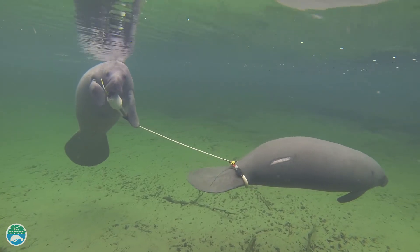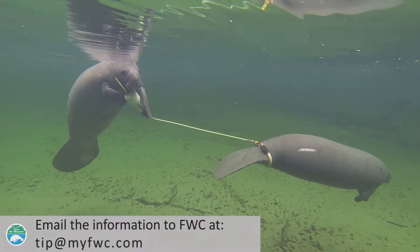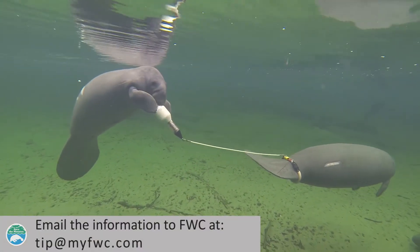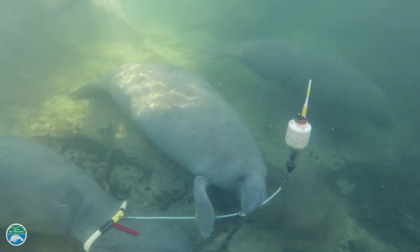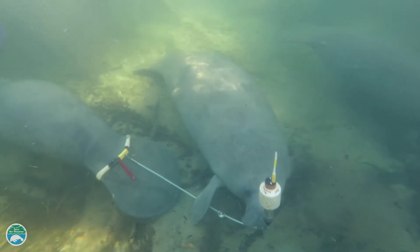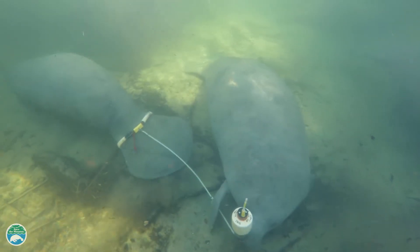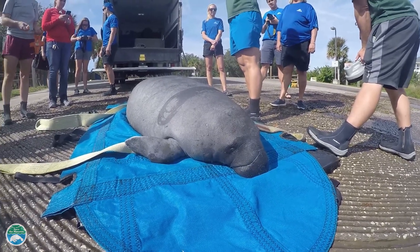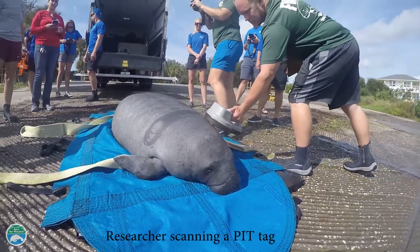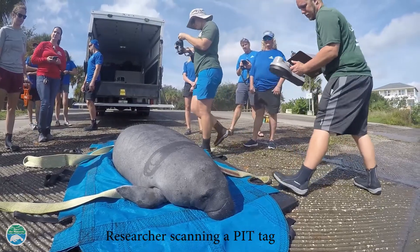You can also take a photo of the tag and email it to tip@myfwc.com, which could help researchers identify the tag or the manatee. In addition to satellite tracking devices, some manatees are outfitted with a pit tag, which is like a microchip that your pet dog or cat would have. That way, if a manatee is rescued, researchers can scan the tag to find out if it's a known individual.